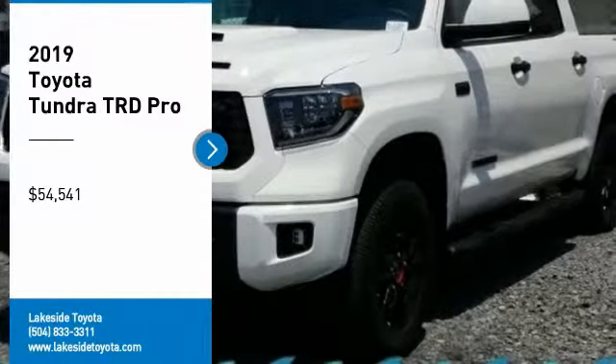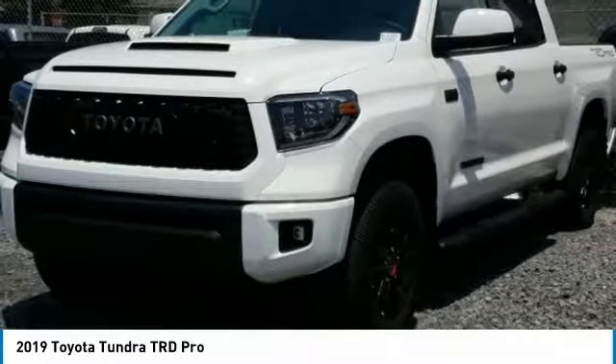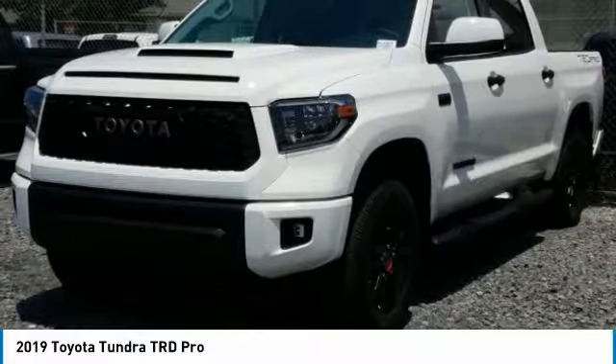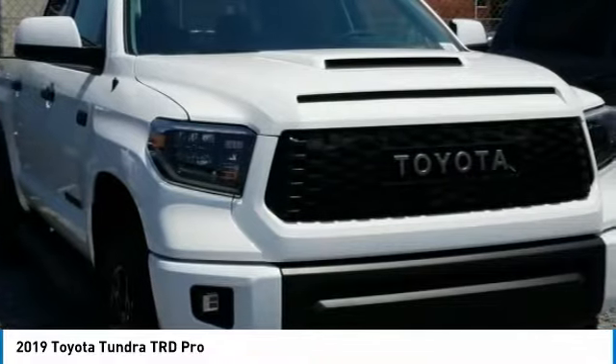You are going to love the 2019 Tundra. Tundra has a number of unique features useful for those using it as a work truck, including extra large door handles, a deck rail system, and an integrated tow hitch.